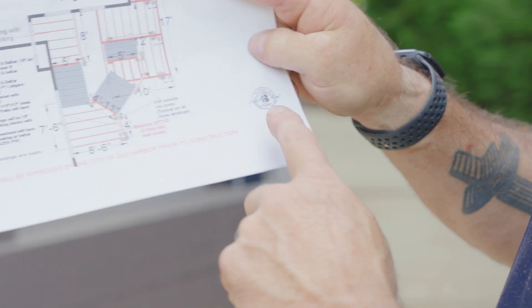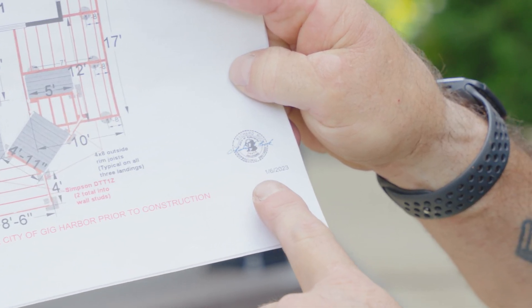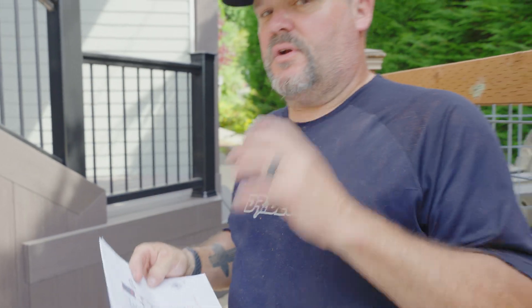We didn't use helical piles this time; we have an engineer stamp on our plans. Normally what happens is I draw out first what I want to build, send that to my engineer, and he'll tell me whether I'm good or need to make amendments, and then he'll stamp my drawings. Some engineers will do that; some want it built the way they want it built. My guy has been to several of my job sites over 20 years — he knows my style of build and knows exactly what I'm doing. If he has any questions, he'll call me or email me.